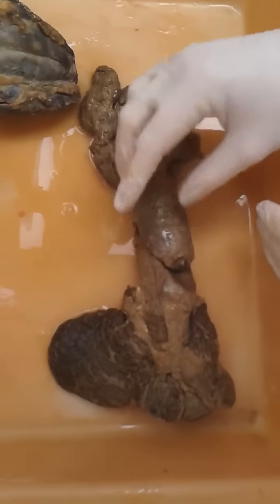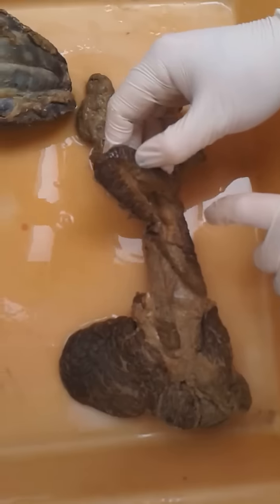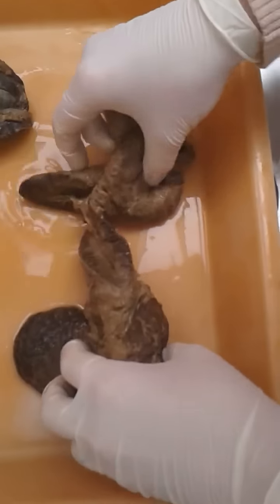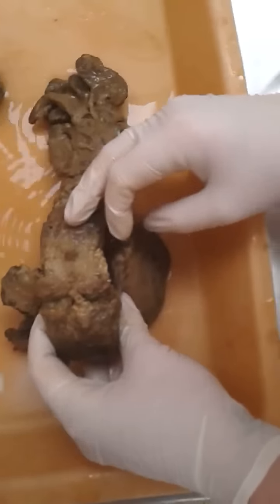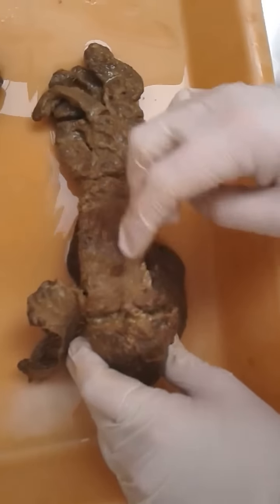Then you have the pars spongiosa, which is the part of the urethra inside the penis — this part here. On the other side of the penis you have the glandula bulbourethralis.